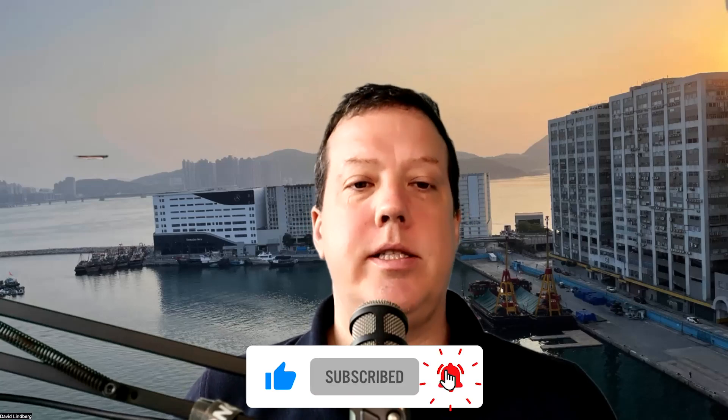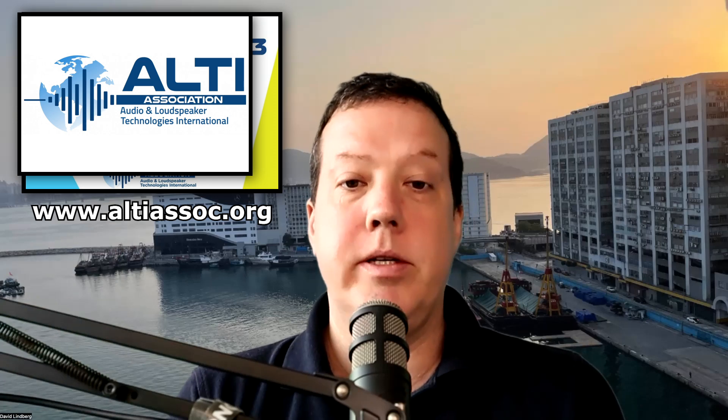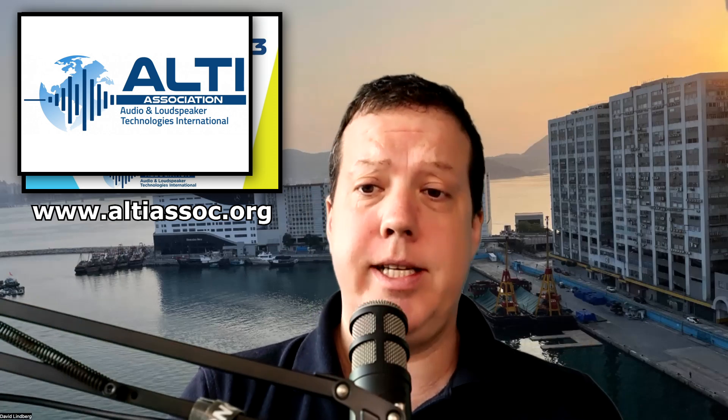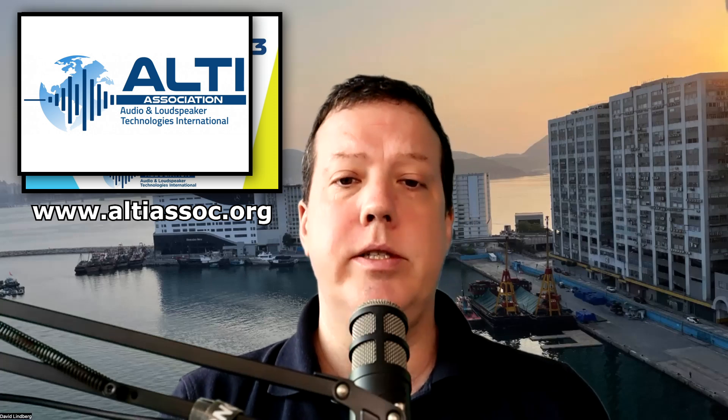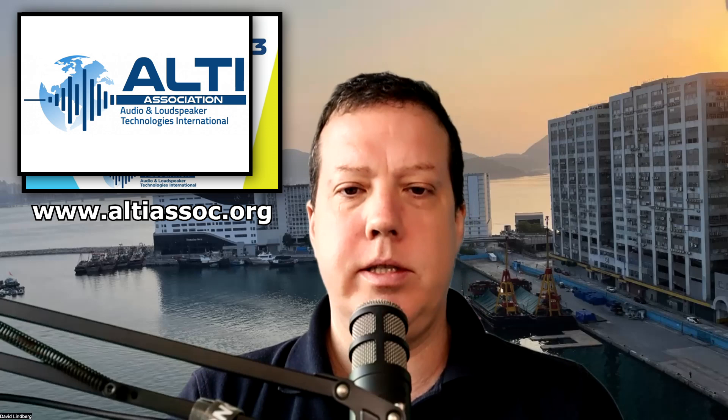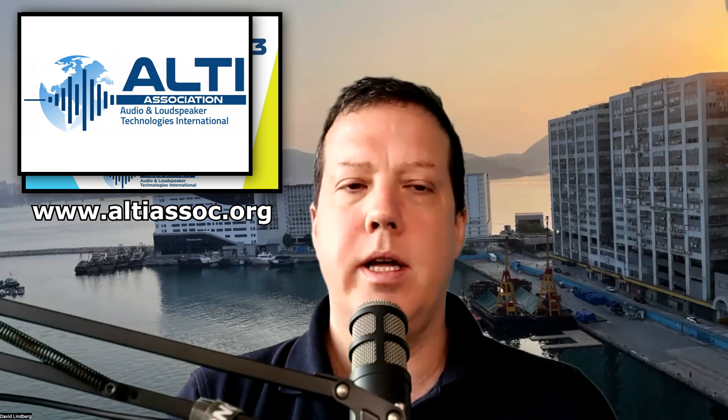But before we get into that, let's not forget about our sponsor, the ALTI Association — Audio Loudspeaker Technology International. They'll be hosting a meeting suite at CES in the Venetian this coming year, a new little mini expo for embedded technologies coming up. We encourage everybody to watch this space and make sure to come see us all at CES.